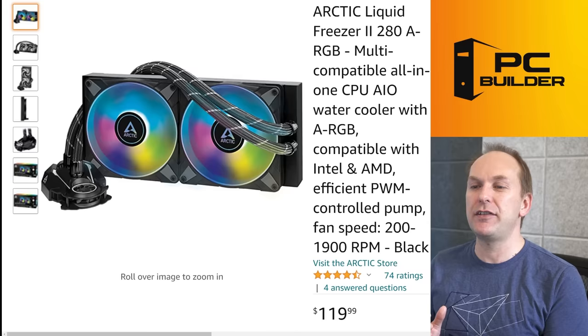If you got value from the video, give it a like — it makes a big difference to the channel. Remember to subscribe and click that bell icon so you get notified when we release cool content. Thank you for joining me on the best coolers for Ryzen in 2022. If you're looking for even more Ryzen content, check out this video right here — it's the best motherboards for Ryzen in 2022, just re-released. We'll catch you on the next one.